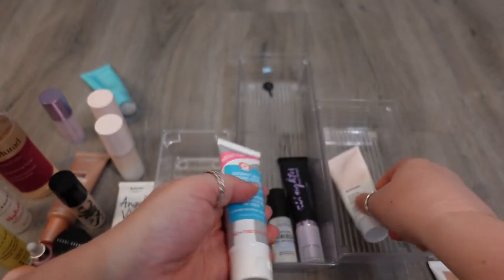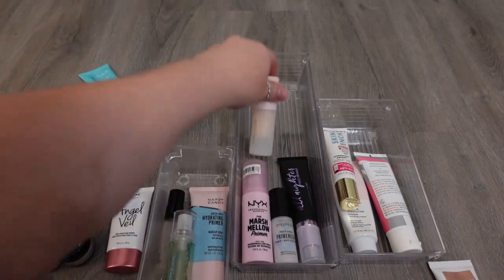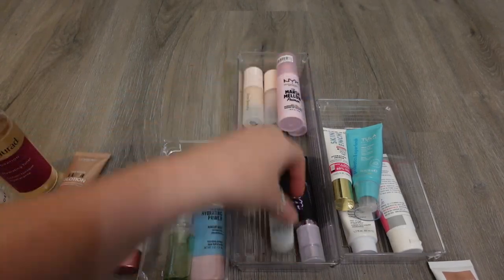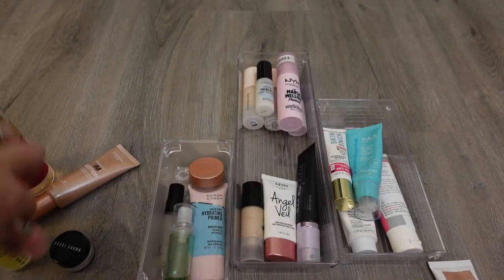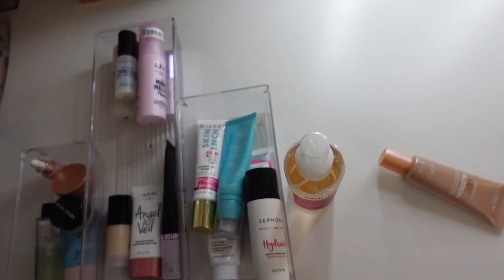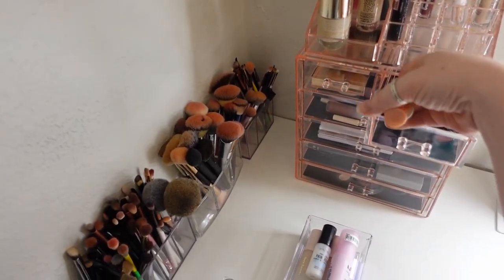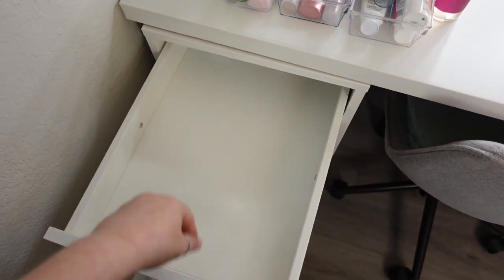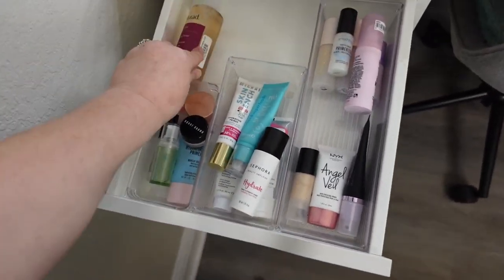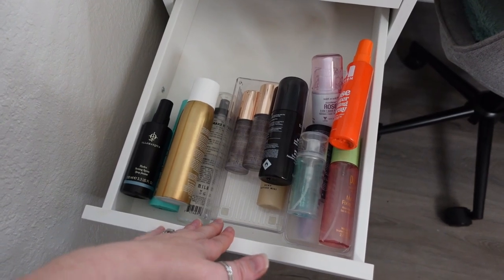All right, so let's put all of these back in the drawer. Okay, let's move on into setting sprays since those are next in the drawer.